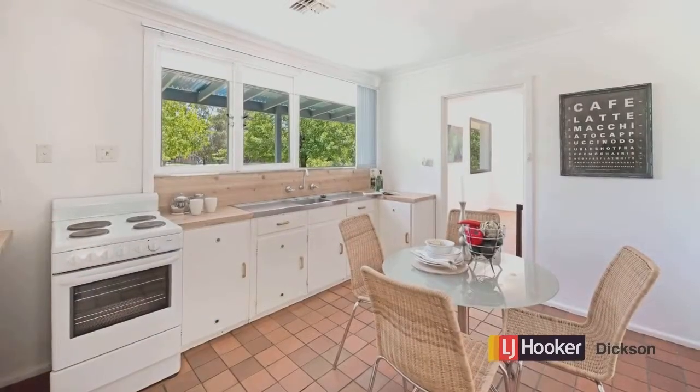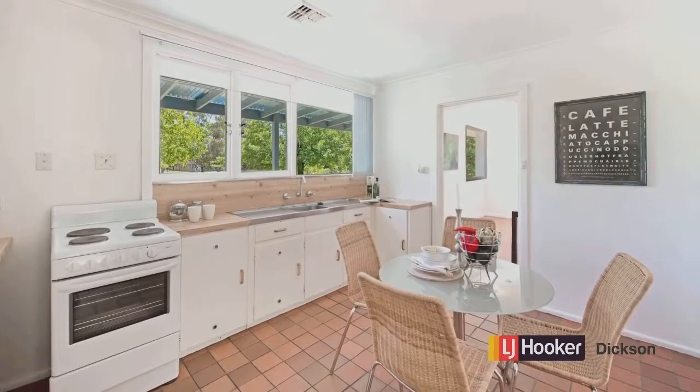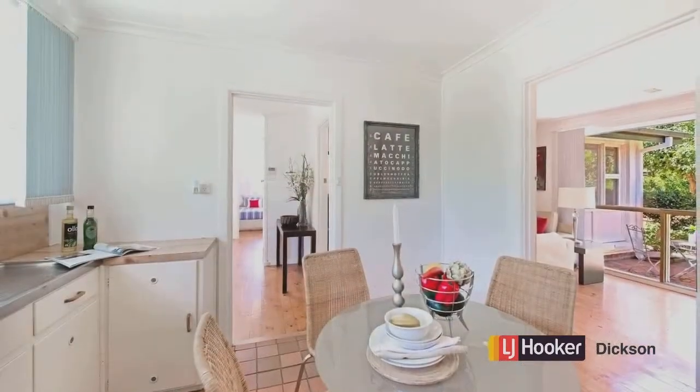The kitchen, while still in pretty original condition, does have that one vital ingredient — lots of space.